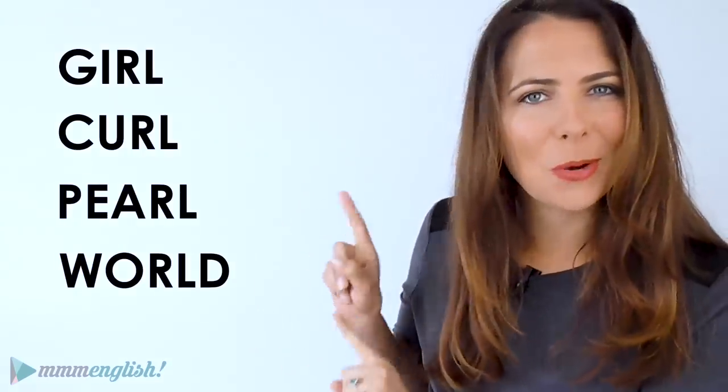Well hey there! I'm Emma from mmmEnglish. Today we're going to go through the pronunciation of these tricky words.